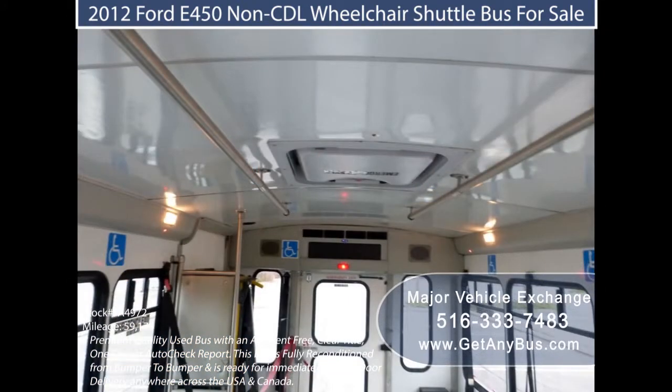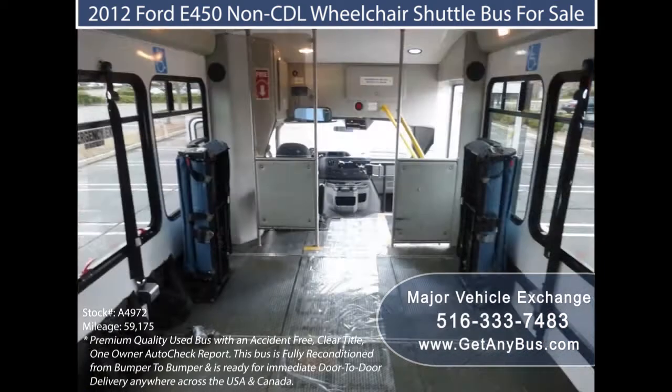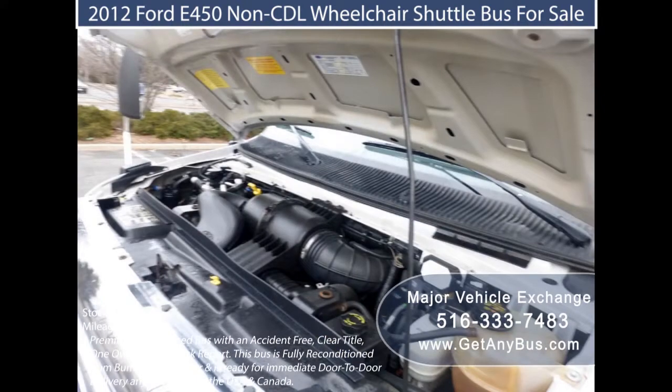At Major Vehicle Exchange, interested individuals or organizations willing to buy fully reconditioned used shuttle buses are welcome to visit their facility or website and view their complete inventory of more than 45 used shuttle buses for sale. Major Vehicle Exchange aims at purchasing and reselling its reconditioned shuttle buses to provide the best transportation solution across the USA and Canada.